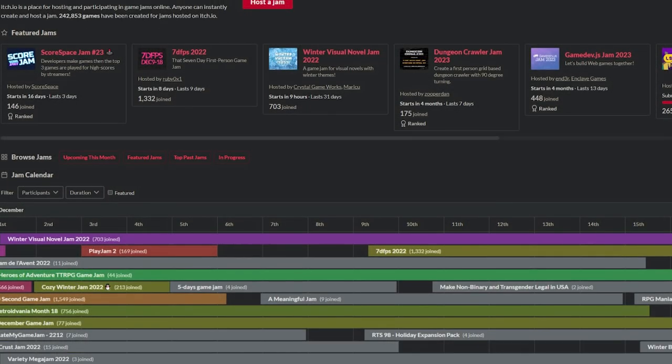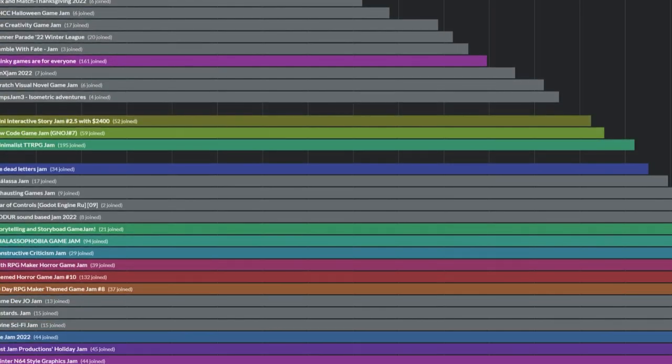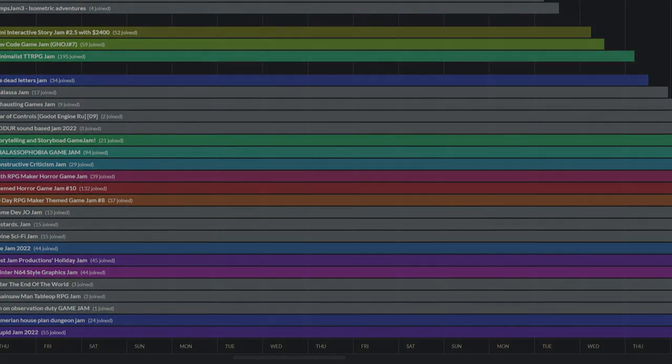And that's the list. As always, if you think there are any important ones I've missed, let me know in the comments section down below. Thank you all for watching, and I'll see you all next year.